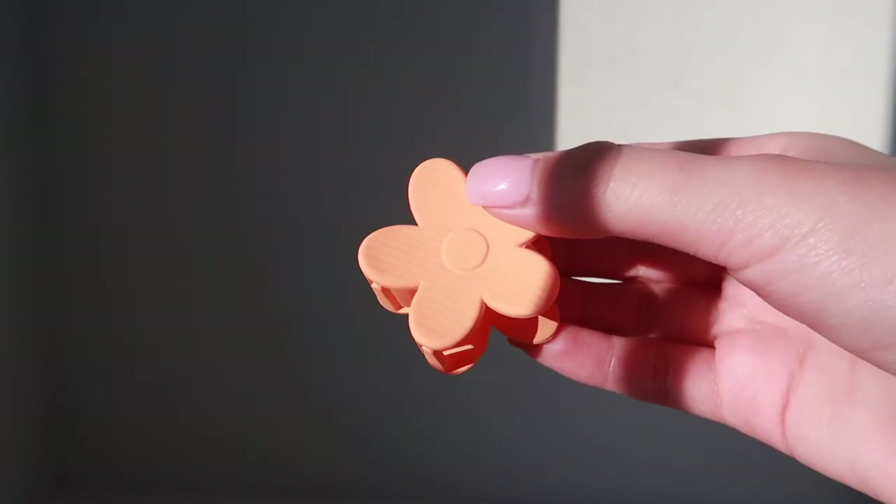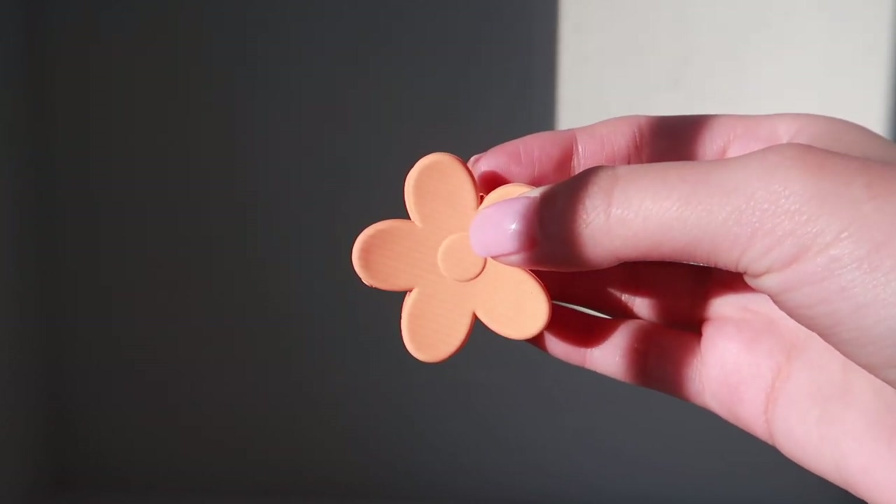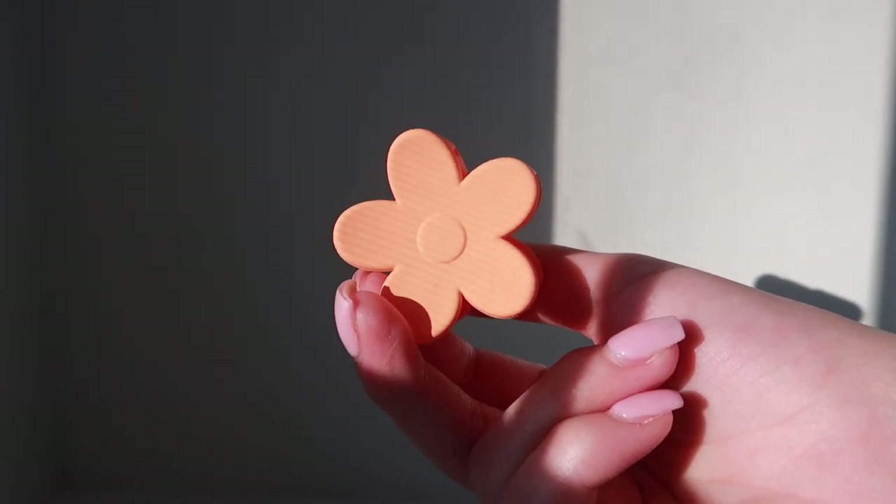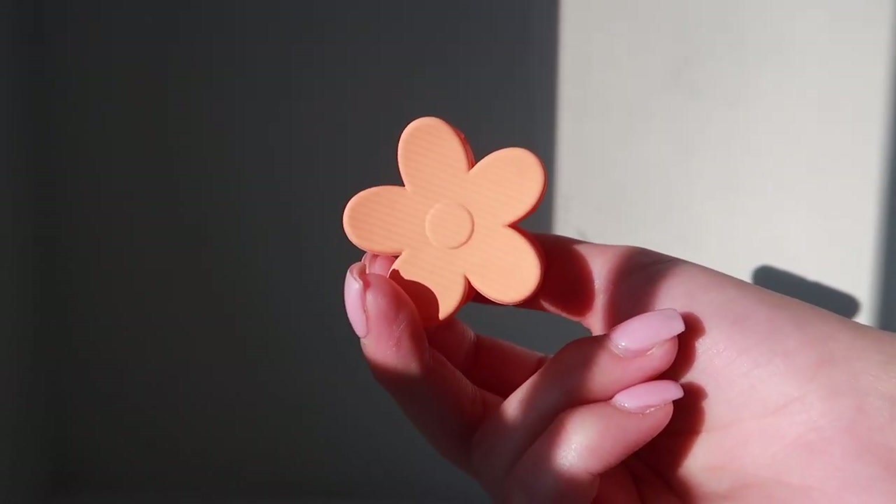Next is an orange one, and I actually really like this orange because it's not a neon orange or a baby orange — it's kind of in between, which I think is really beautiful. This is another perfect color for the upcoming summertime.